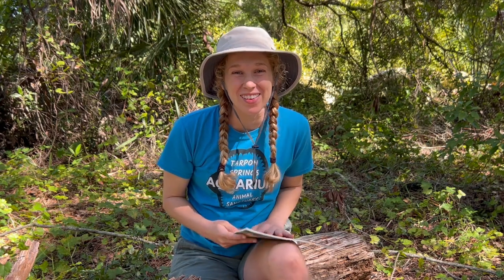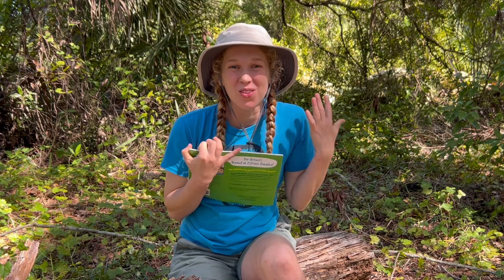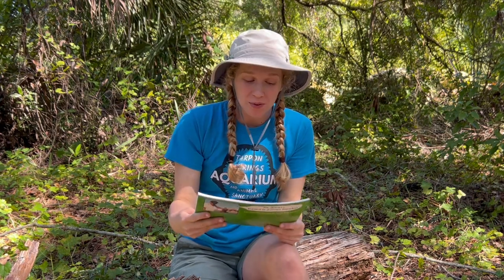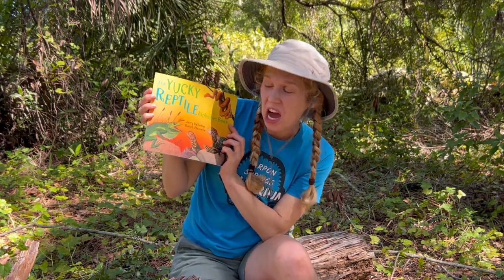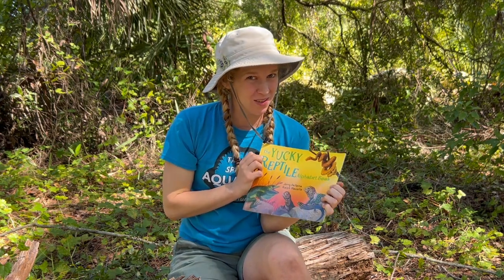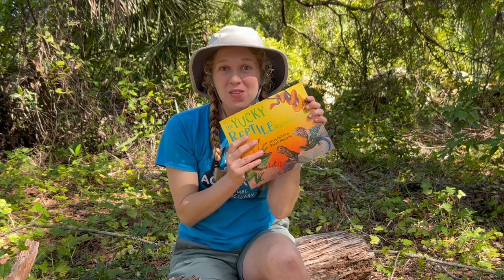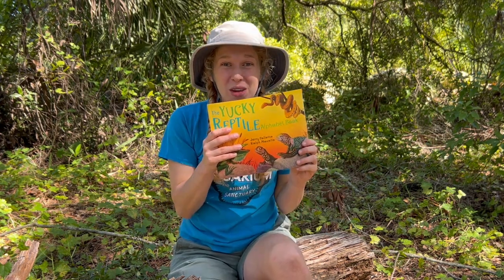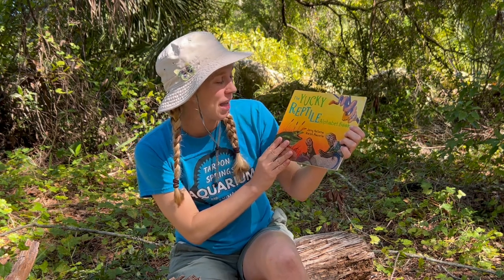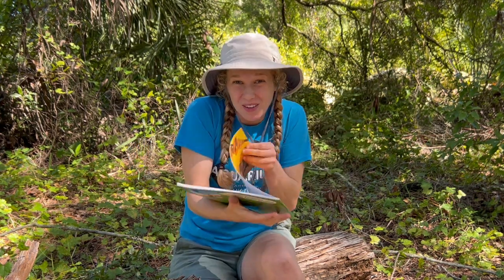Hey Planet Protectors! I was just doing a little bit of reading because I love reading — you learn so much. I was reading a book called The Yucky Reptile Alphabet Book. I don't think reptiles are very yucky; they're one of my favorite groups of animals. Why don't you come join me and we'll see what we can learn. This book was written by Jerry Pallotta and Ralph Mazzillo.